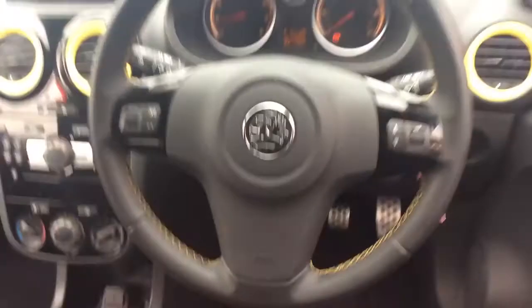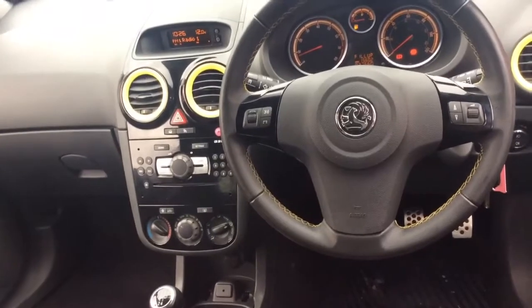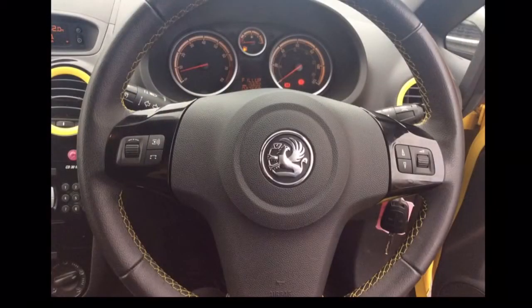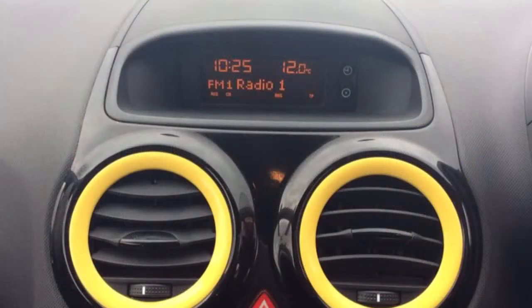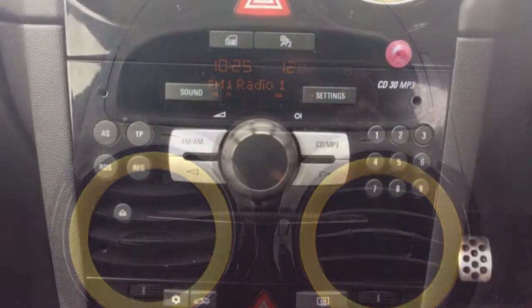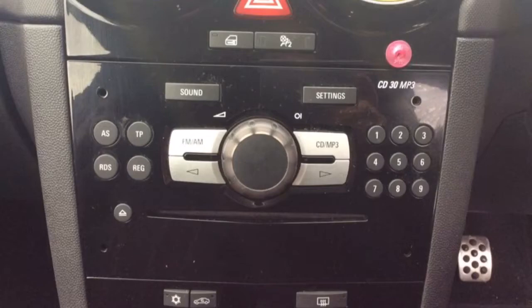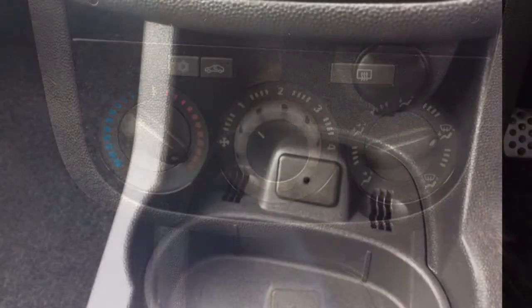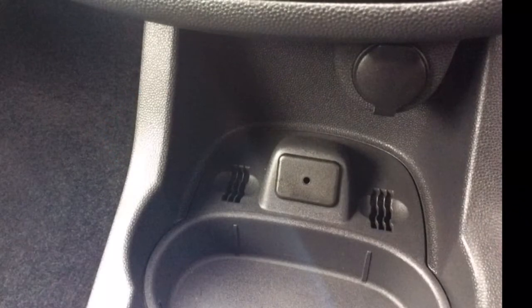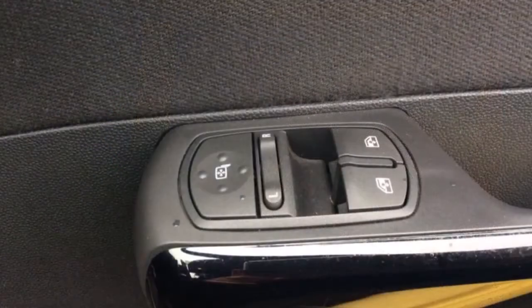The interior comprises grey cloth covered seats as well as a multi-functional steering wheel with radio and audio controls mounted on it. It also has an AM-FM radio, CD30 MP3 CD player, air conditioning, auxiliary ports, electric windows as well as electrically adjustable wing mirrors, ISOFIX and a host of other features.